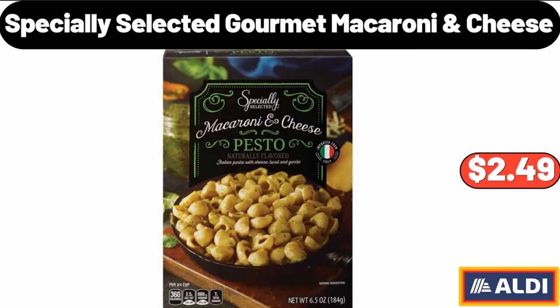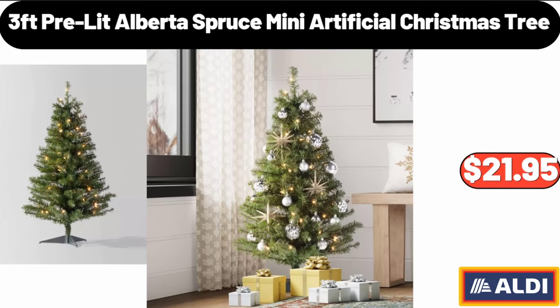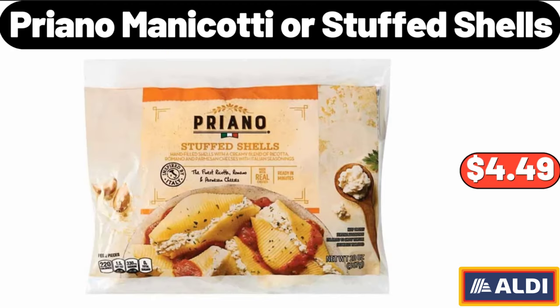Specially Selected Gourmet Macaroni Cheese, $2.49. Broomer Shepherd's Pie, $6.99. 3-Foot Pre-Lit Alberta Spruce Mini Artificial Christmas Tree, $21.95. Sunday Shop Italian Ice Cream Cups, $3.99. Roll Out Under Sink Organizer, $7.99. Priano Manicotti or Stuffed Shells, $4.49.